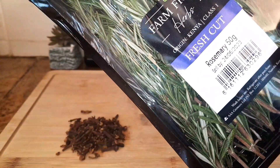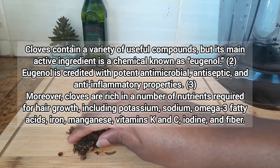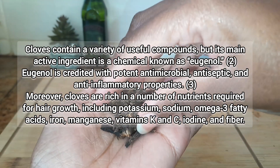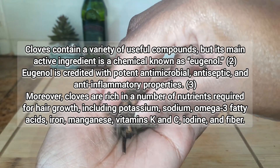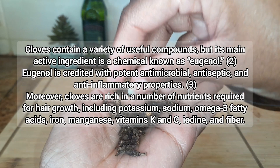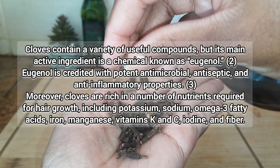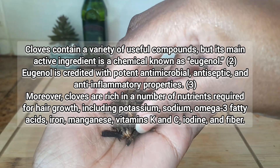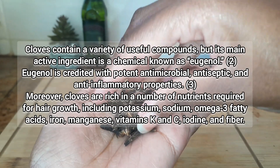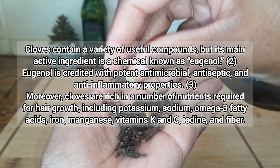Cloves contain a variety of useful compounds, but the main active ingredient is a chemical known as eugenol. Eugenol is credited with potent antimicrobial, antiseptic, and anti-inflammatory properties. Moreover, cloves are rich in a number of nutrients required for hair growth including potassium, sodium, omega-3 fatty acids, iron, manganese, vitamin K, vitamin C, iodine, and fiber.